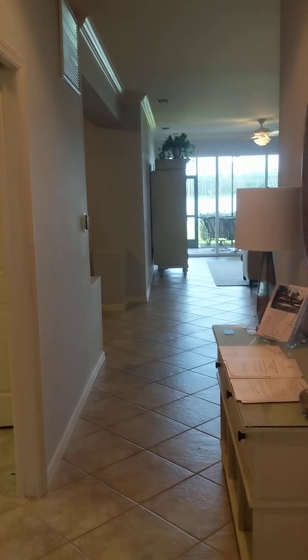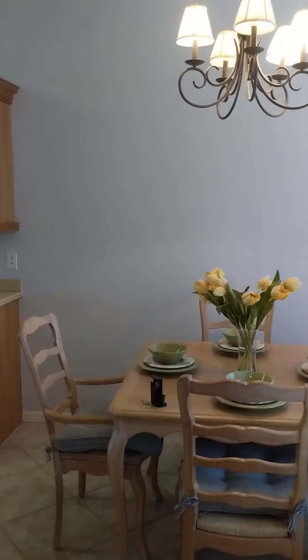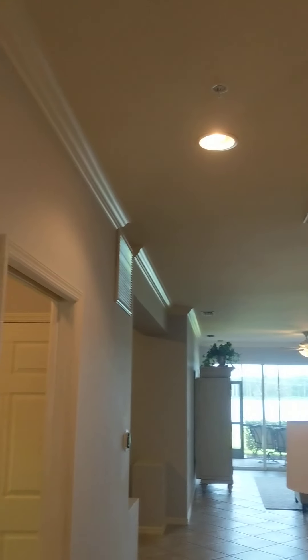All right, I just walked in the front door at 103. Looks like you got a beautiful view. To the right is the kitchen — we do have crown molding and pretty flooring.